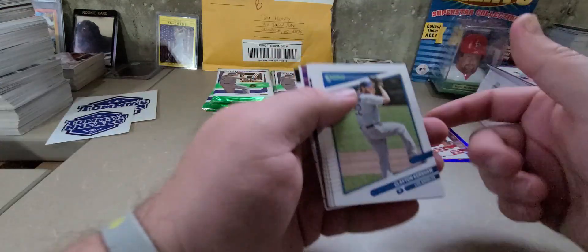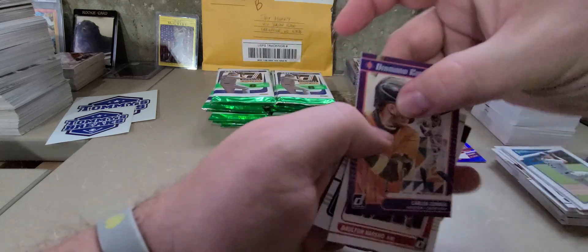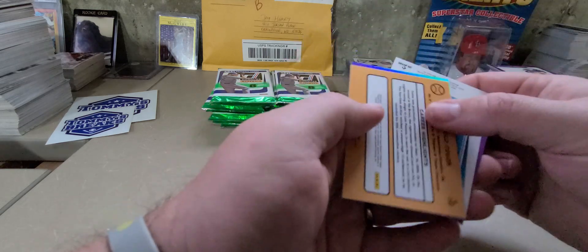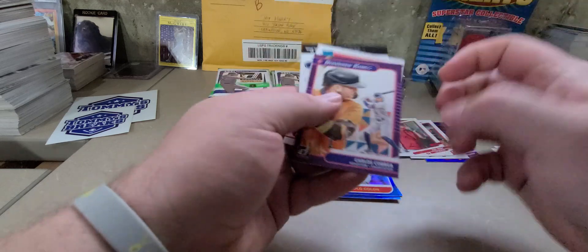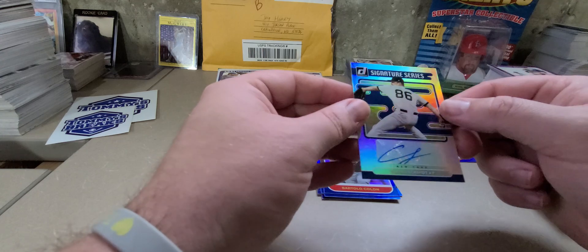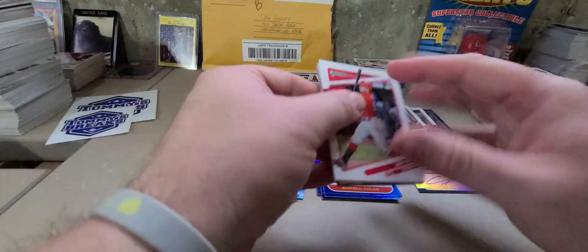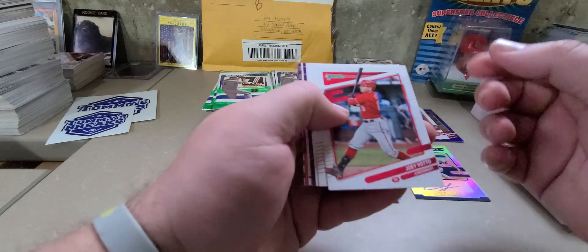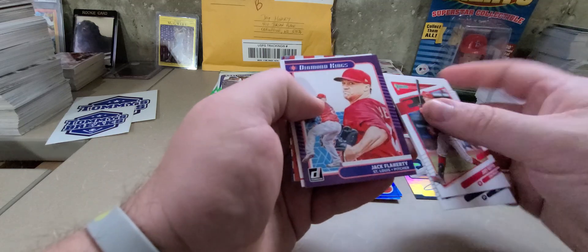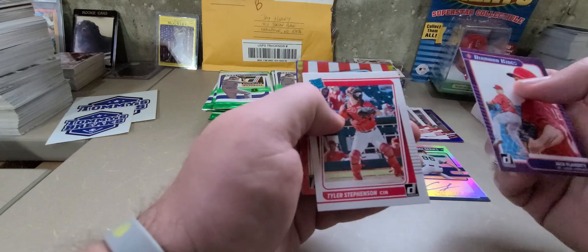There's Clayton Kershaw, the cover boy. Corey Kluber, Garrett Cole, A-Rod, Carlos Correa, Dalton Varsha. Looks like we have one of our autos here — it's going to be Clark Schmidt along with the blue foil Bartolo Colon. So Clark Schmidt Signature Series. Three auto memorabilia cards per box. Joey Votto, Jordan Alvarez, there's the base Bartolo Colon. There's Jack Flaherty, Diamond King — did not have that one in the base set, so we'll keep that in the base set.